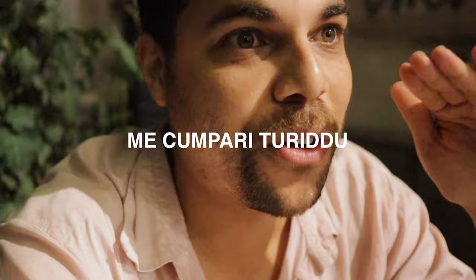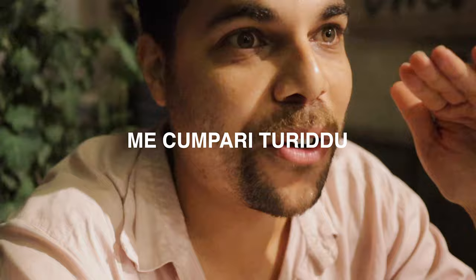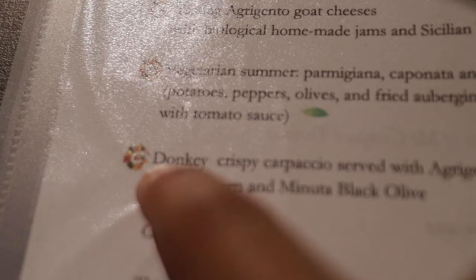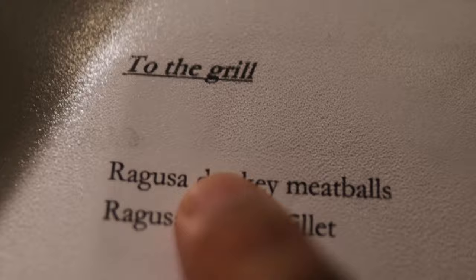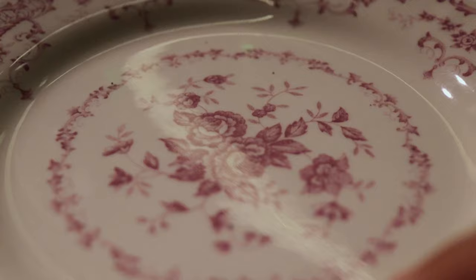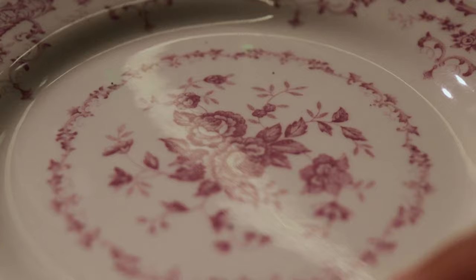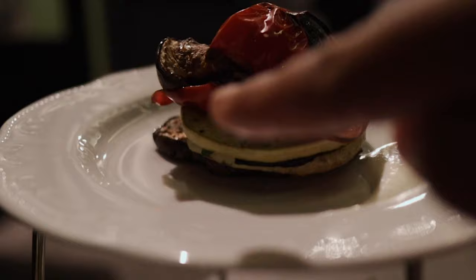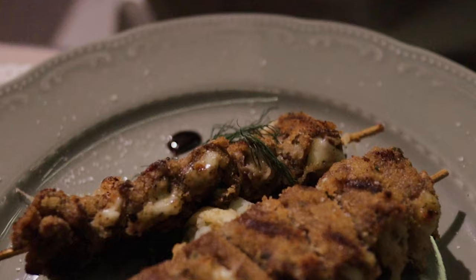Usually when I travel I like to research the best restaurants with the most affordable price. Everywhere people are recommending this place called Me Compari Toridu — it's some sort of Sicilian slang supposed to mean something like 'my buddy.' This place specializes in slow Sicilian food. They have a lot of donkey on the menu — donkeys! I'm not that adventurous, so I'll skip it for today. We just found some ashes here — that's crazy.